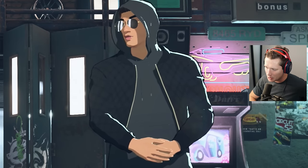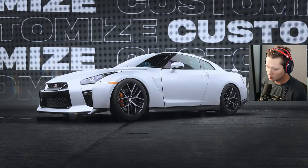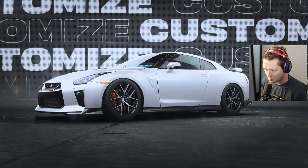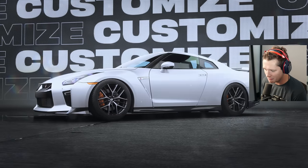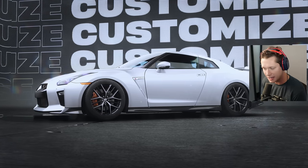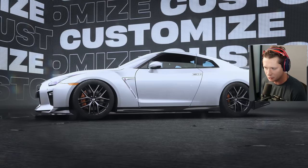Welcome back to Need for Speed Unbound - it's the GTR episode. This car has a special place in my heart; I actually have one downstairs in the garage - it's one of my favorite things I own. I've always been a massive fan of the GTR. We have one of the craziest body kits in this game - we're going to ruin the car a little bit, but it's going to be worth it.